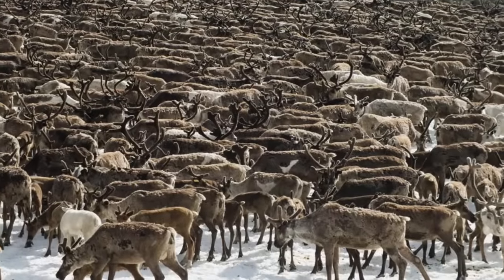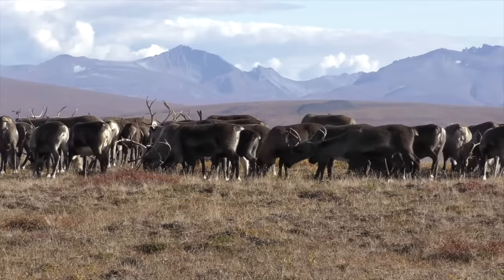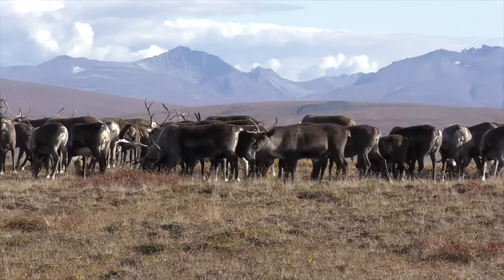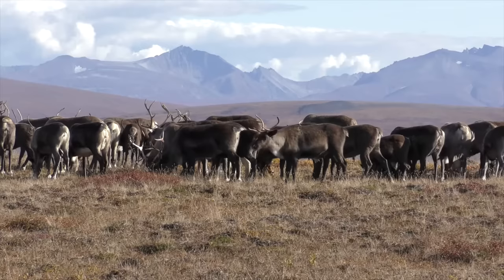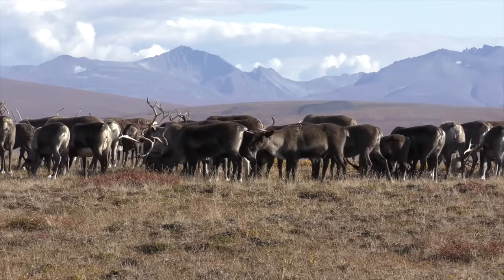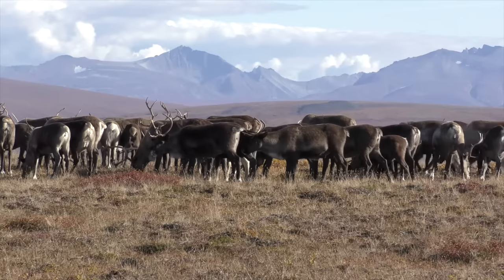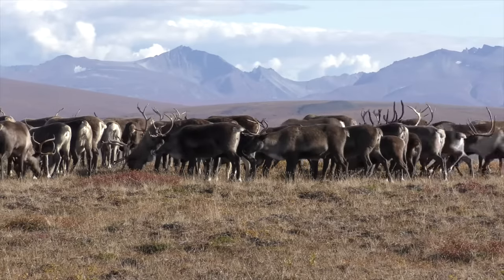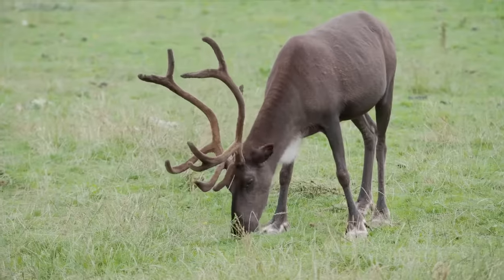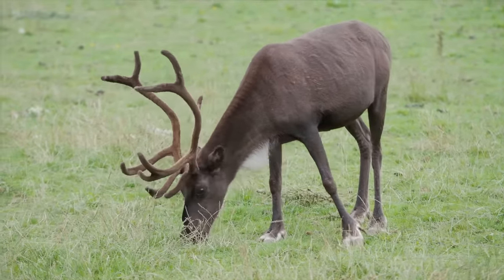These animals are called caribou and are part of the deer family. They are sometimes called reindeer. These caribou are traveling in a huge herd which helps to protect them against attack by other animals. Their hooves change depending on the time of year so they can walk and run in mushy wet terrain or in hard icy terrain. Male caribou also have antlers to help them dig for grass in the snow.